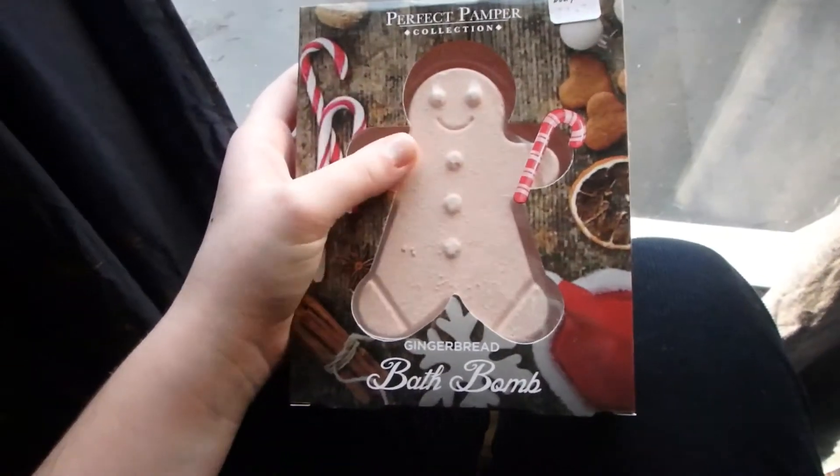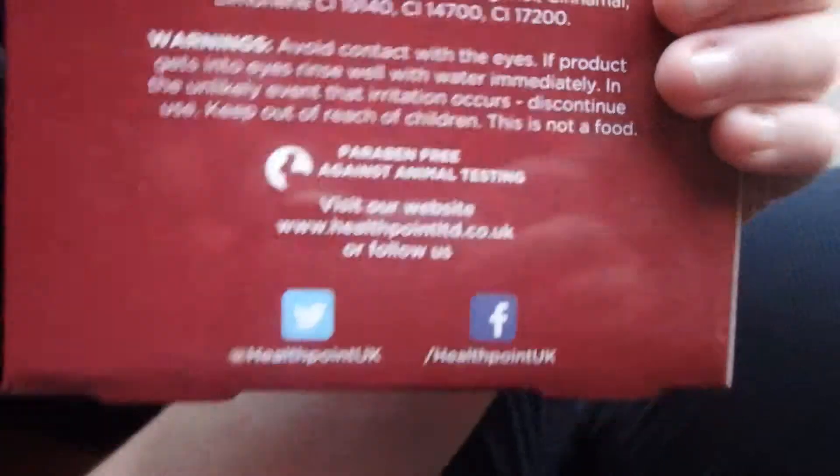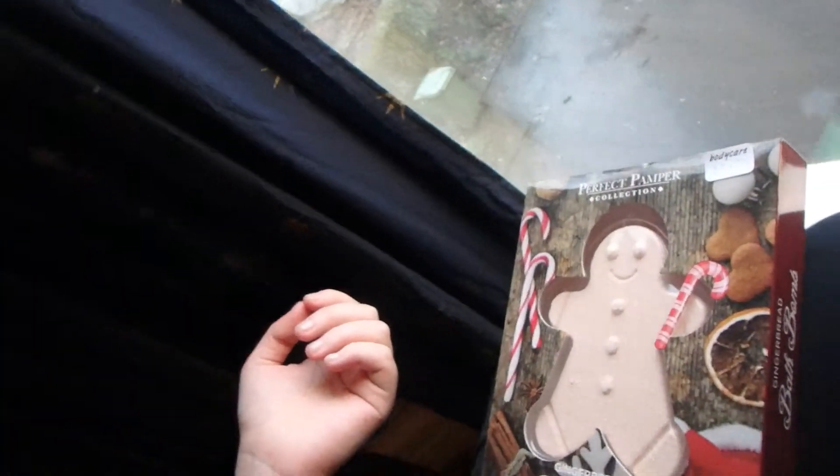I got this bath bomb shaped like a gingerbread man. It says against animal testing and carbon free. I think this is too much packaging though - there are too many layers. But it was just a reduced after-Christmas thing and I thought it was kind of interesting as a one off.